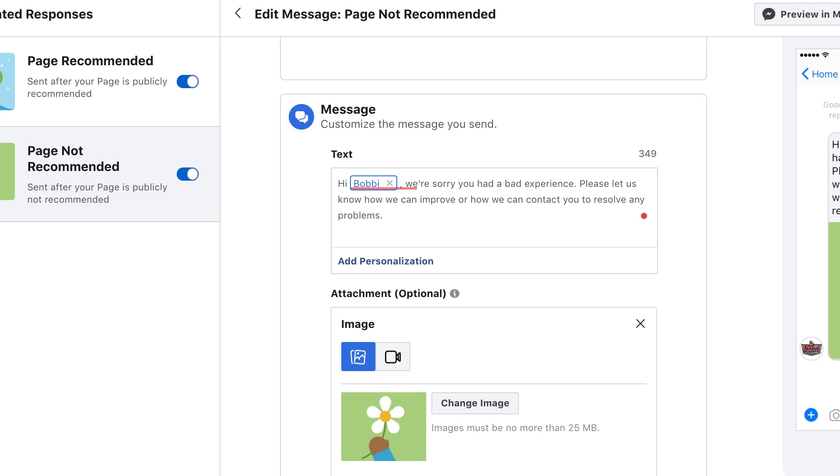That's all there is to it. Now, anytime someone makes a recommendation on Facebook for your business, within 10 minutes they will get a message from you in Messenger, which is going to give them the warm and fuzzies and make them an even more loyal client. Even if it was a problem, they're going to know how much you care. Setting up this automation makes sure you don't miss recommendations and that you're connecting with your audience. These messages then get saved in the inbox, and you can carry that conversation further if you'd like to.